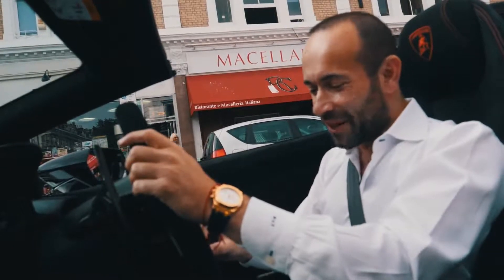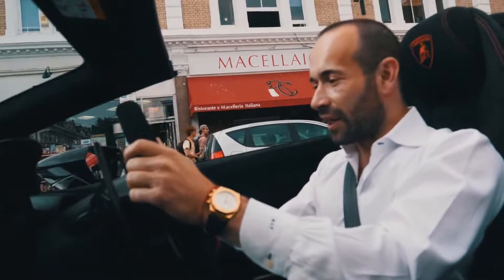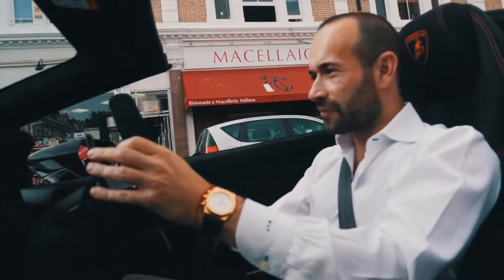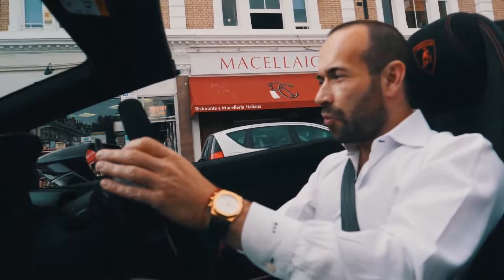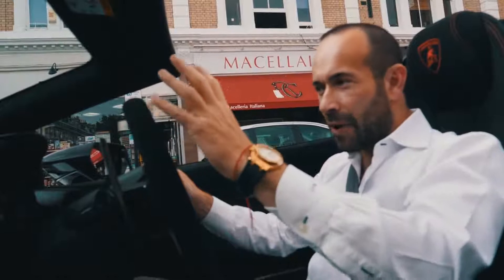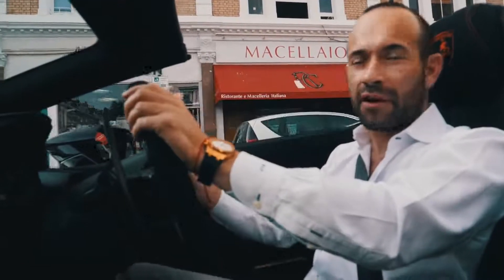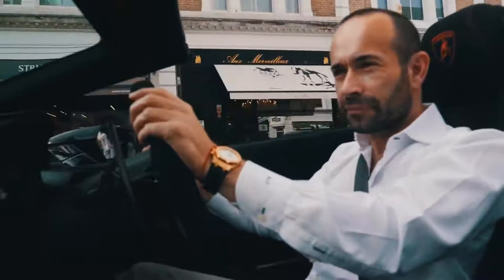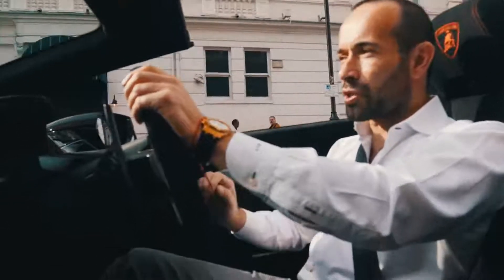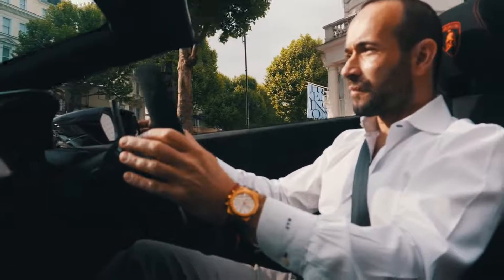Shall we put it into Sport or Strada? Sport's nice because it calms it down just a little bit, but it's still rude. You lose the aero, but obviously you don't use much aero around South Kent. One of the people asked me on Instagram: does the aero actually work when it's a convertible? Do you still get the full effect? The answer is yes, you absolutely do — but it only works in Corsa mode. You get some extra revs and all the rest of it.